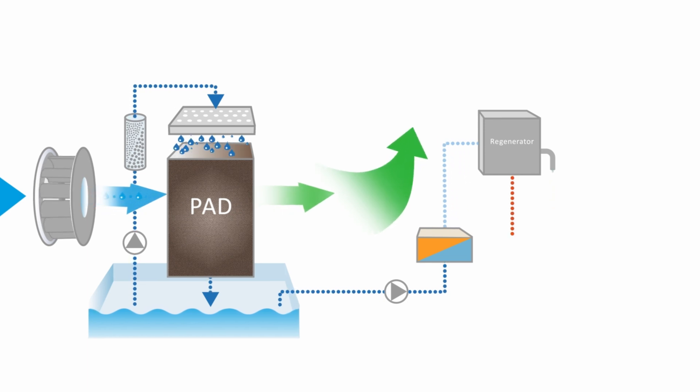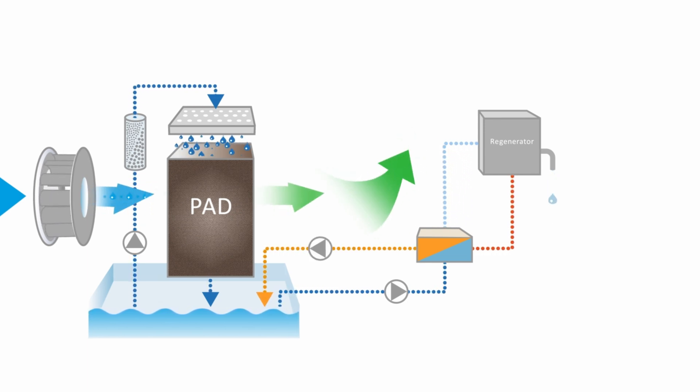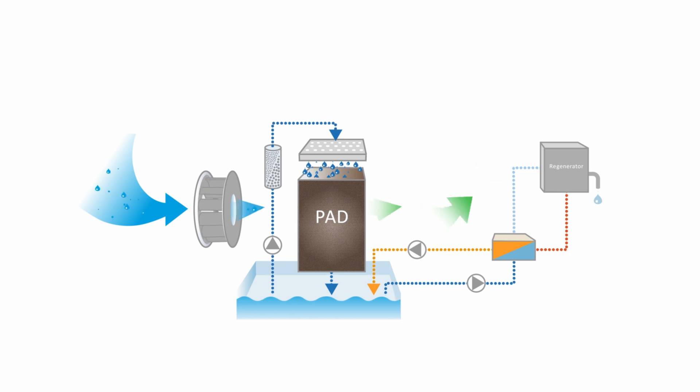The diluted desiccant is heated to remove water, then returned to the tank, with energy recovered via a heat exchanger. These technologies minimize energy use while maximizing performance.